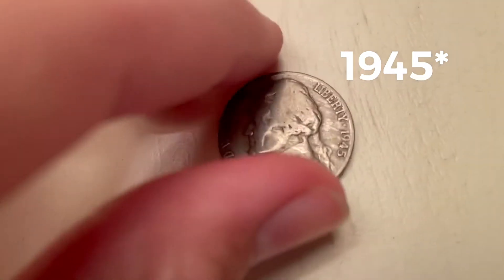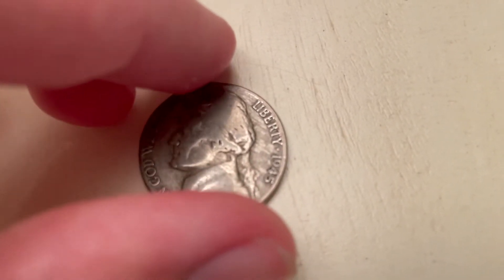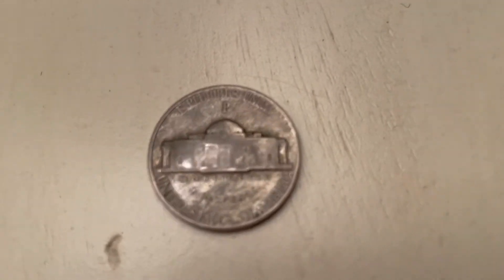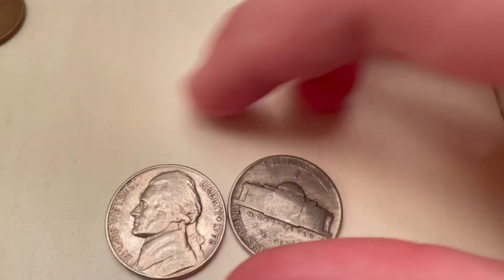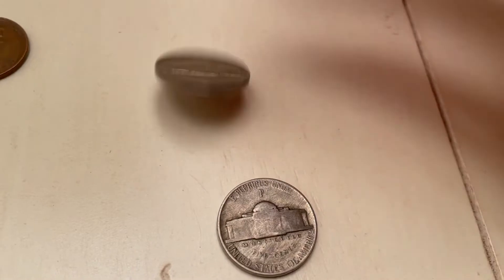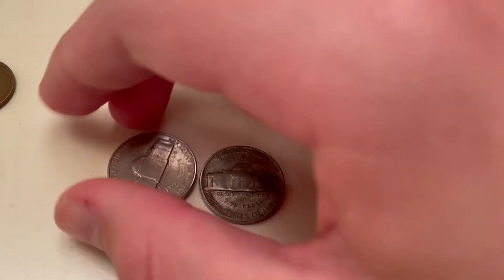You can tell it's a war nickel because half of the 1942s and all of the 1943, 44, and 45s were made out of 35% silver. You can see it because they have a big mint mark on the back — this one was minted in Philadelphia. You can also tell from the sound: here's a normal nickel and here's a silver one — it's much higher pitched.